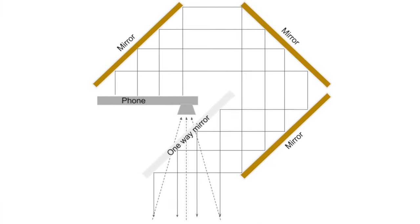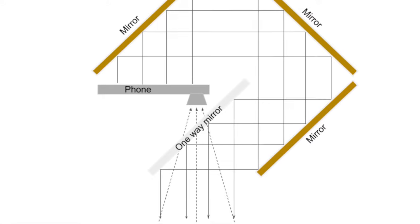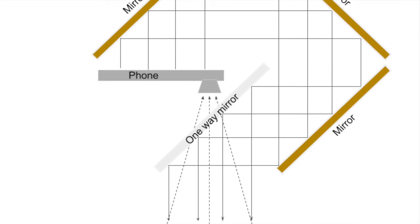I designed a mount for my phone which, using a one-way mirror, reflects the screen directly in front of the front-facing camera. This produces great video quality and also the illusion of eye contact.